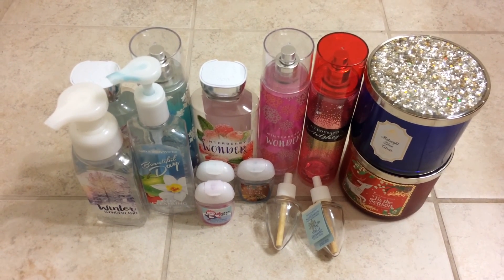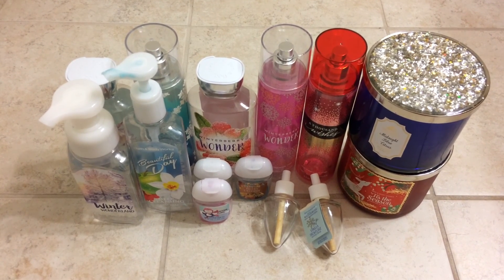That was my empties video. I hope you guys enjoyed it and thanks for watching. Bye guys!